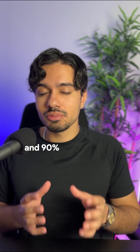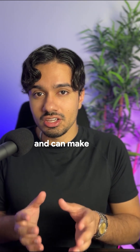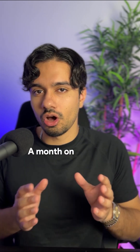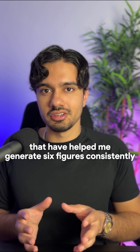Automations that are so simple to make, and 90% of businesses are looking for them. MVAs can take you one to two hours to make and can make you $3,000 to $5,000 a month on autopilot. And I know that because it's working for me right now. Here are four MVAs that have helped me generate six figures consistently.